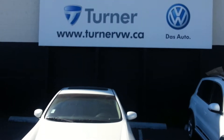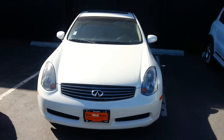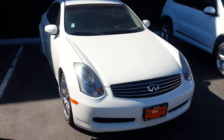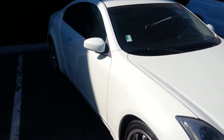Welcome to Turner Volkswagen. This is Jason. Today we're looking at a 2005 Infiniti G35 coupe. This 3.5 liter produces 280 horsepower and 270 foot-pounds of torque.